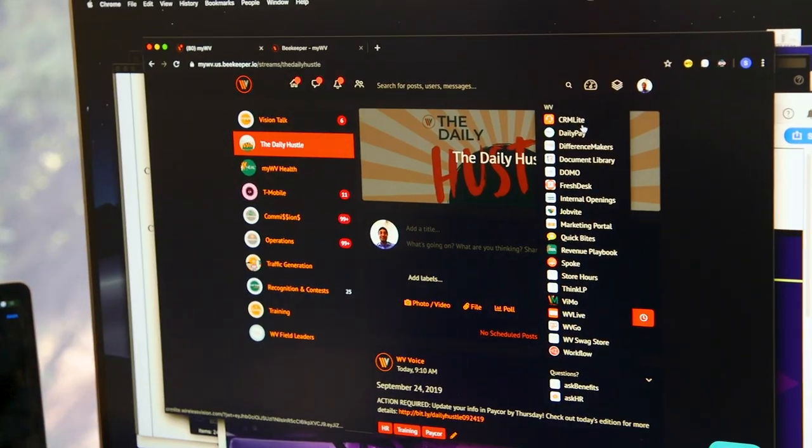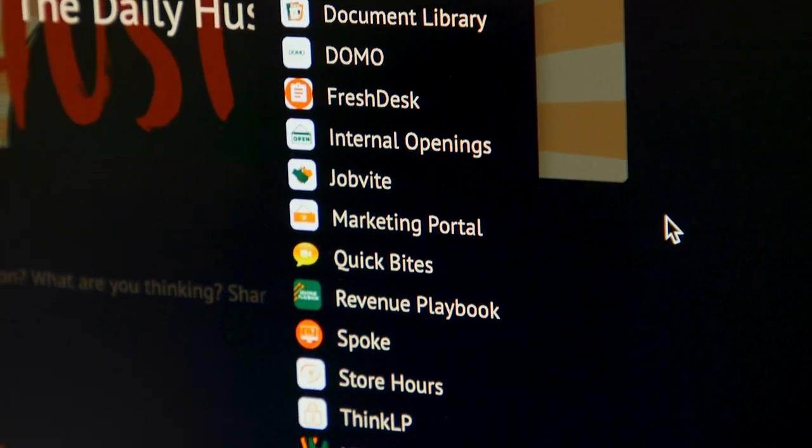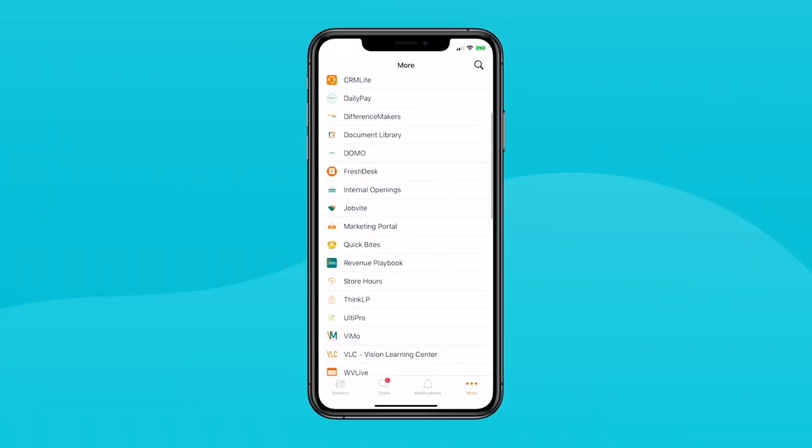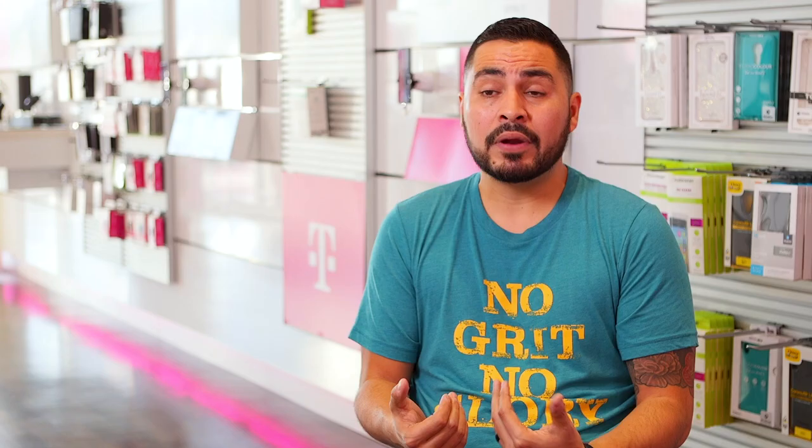We chose Beekeeper as our single entry point from where employees can go to all other applications. We integrated Domo, we integrated Paycore, we integrated our workforce automation tools. They log into Beekeeper with just one password and have access to punch-in, punch-out, their schedules, and their sales productivity. We really don't think about it anymore — we load everything into Beekeeper.